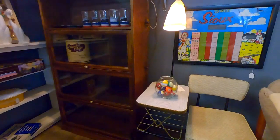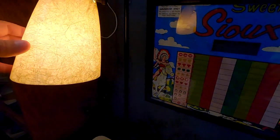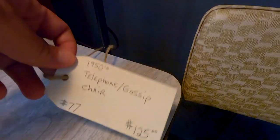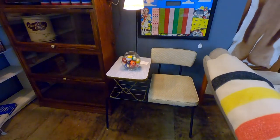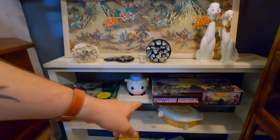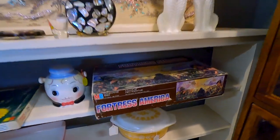Oh, wow — it even has a lamp. 1950s telephone gossip chair with the lamp, $125. That is actually amazing. I have nowhere to put it. Not vintage in any way, but oh my god — the amount of hours I spent in high school playing that board game right there.